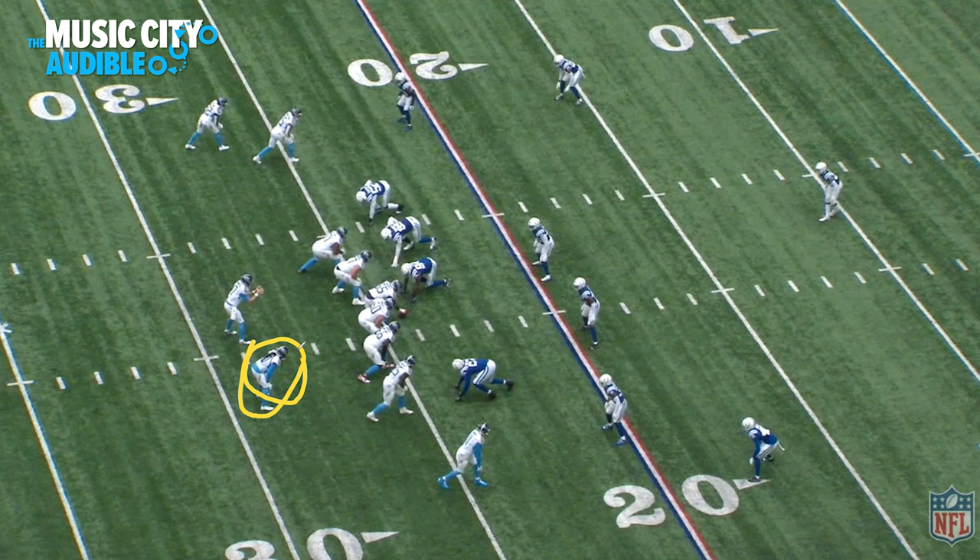This next play is really interesting. Hopkins is lined up in the backfield — the Titans have been doing this somewhat frequently this season, especially on third downs. The reason is it gives Hopkins a very clean release off the line of scrimmage with no defensive back to jam him and no one to throw off the timing of the route. With press coverage off the line, it also matches Hopkins up with linebackers instead of a defensive back, giving Hopkins a clear athletic advantage.